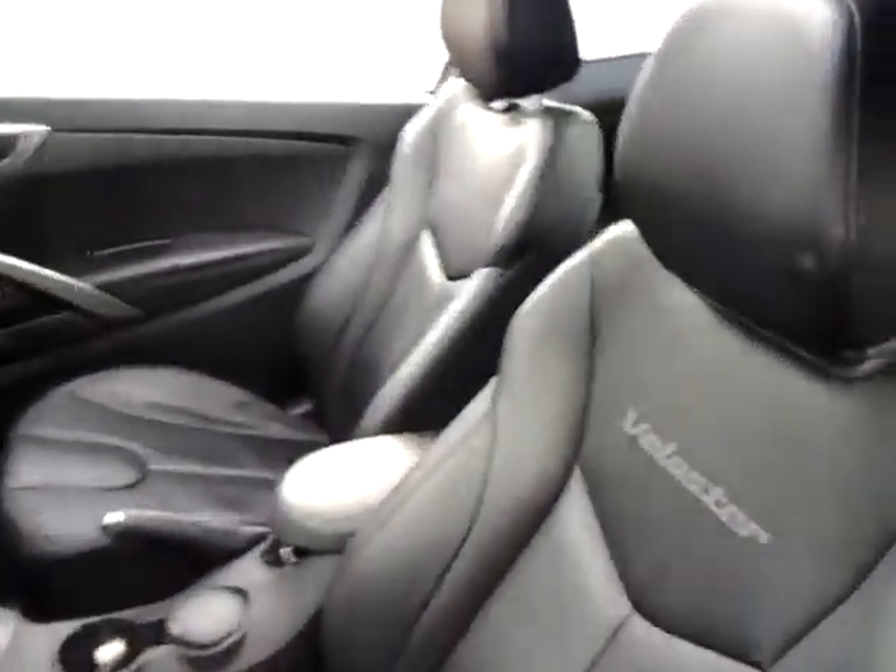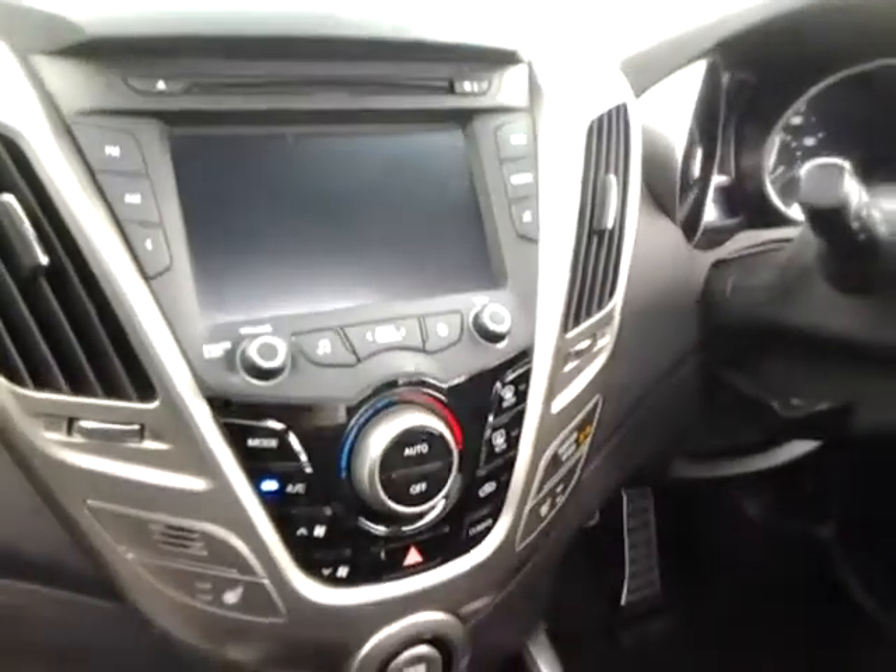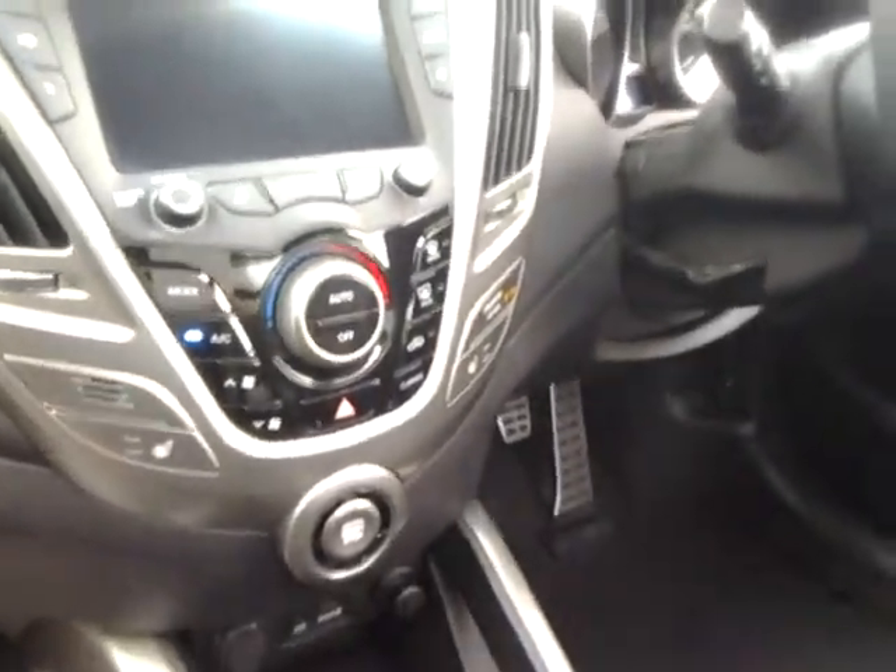Inside we have the full black leather interior with heated front seats, a multifunction steering wheel with audio controls, hands-free telephone system and cruise control, an MP3 CD player with auxiliary, iPod and USB connections, and climate control.